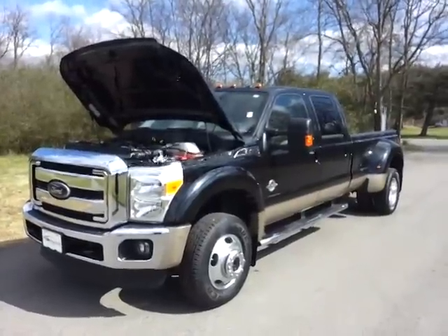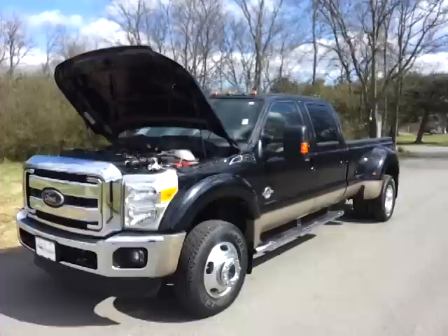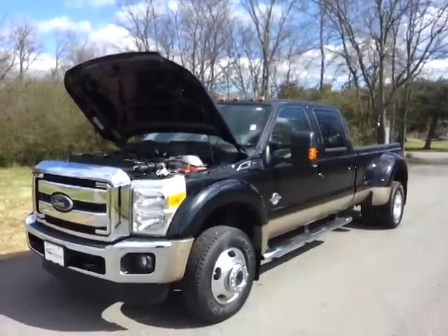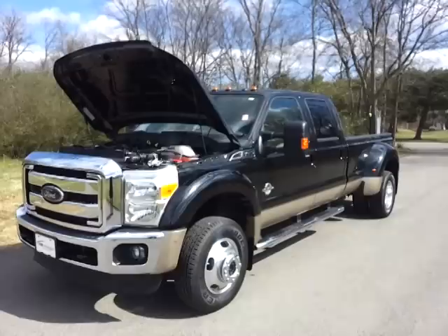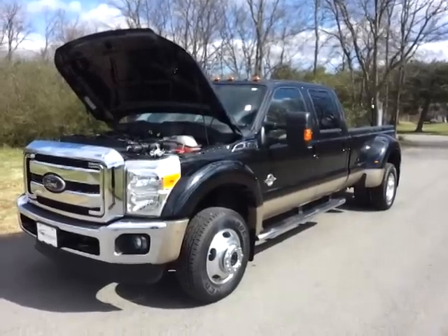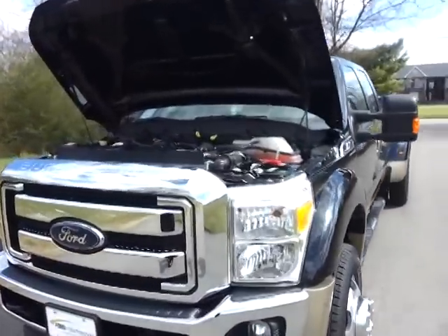Hello and welcome to Ford of Murfreesboro. Brian Griess here taking a look at this 2012 Ford F450 Crew Cab Dually Long Box 4WD Lariat. It's got the 6.7 Power Stroke turbo diesel.